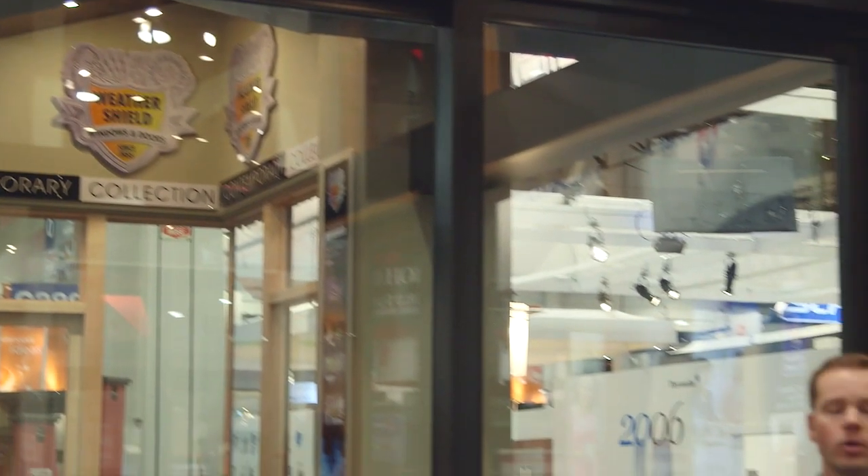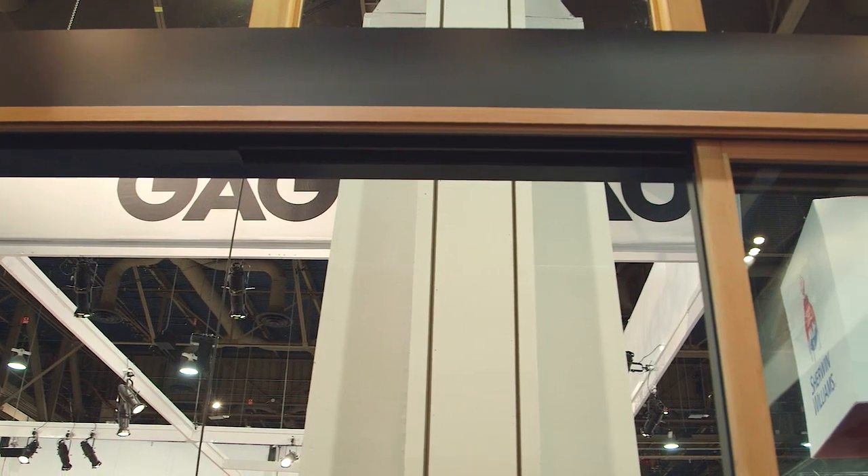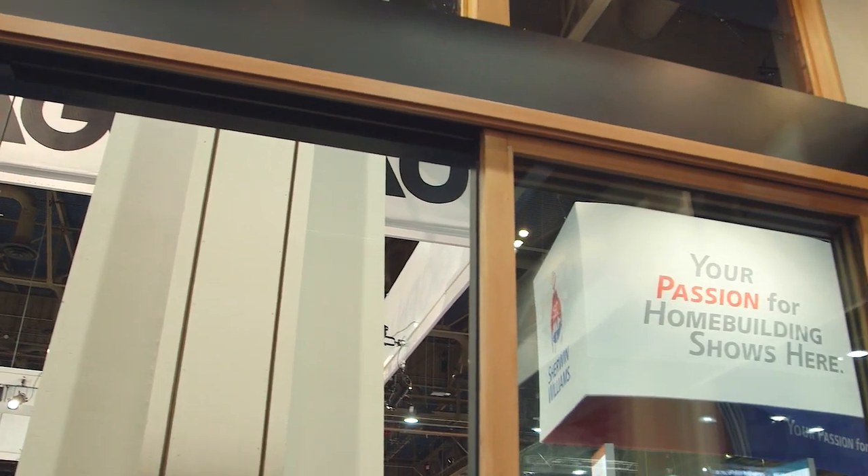We are at the International Builder Show and would like to take a few moments to highlight the key features of Wendershield's multi-slide patio door. This door is designed to create a seamless connection between the indoor and outdoor living space.